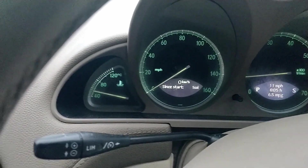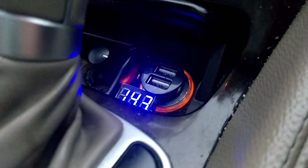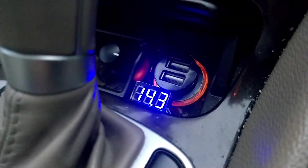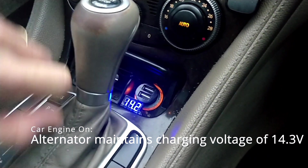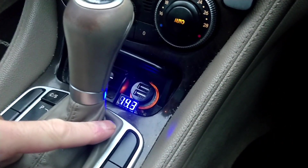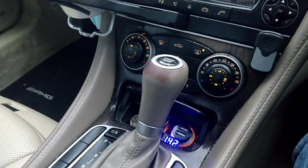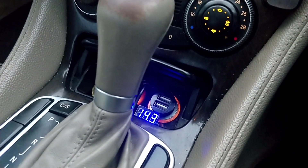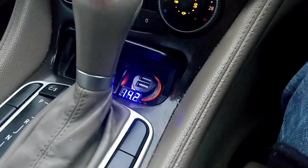I've been driving now for about 10 minutes and I've noticed that my little light down here has switched on. This is a voltmeter I've installed — it's quite handy. If I put the heating on for the rear window, you can see how it fluctuates up to 14.3 volts. Likewise, if I put the main lights on, the voltage fluctuates too. That's telling me the alternator is working.